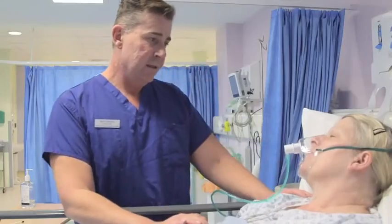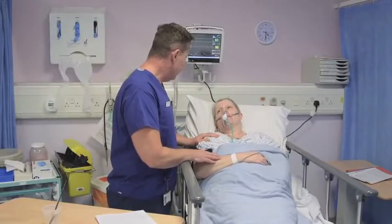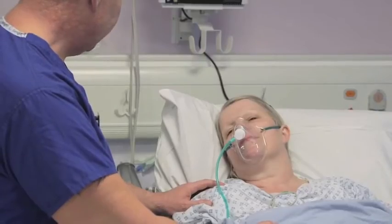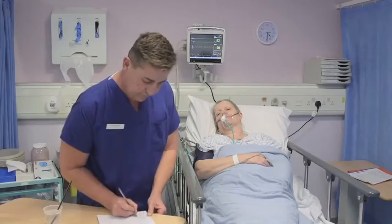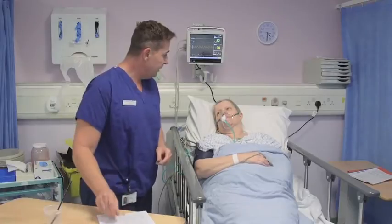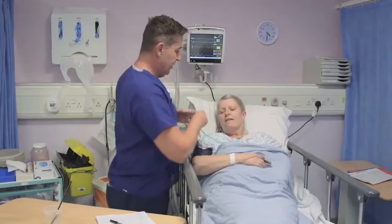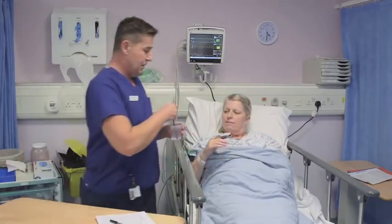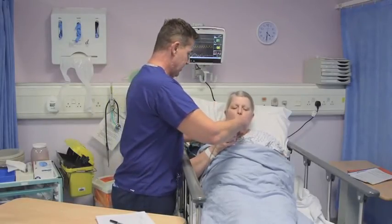When you wake up from your anaesthetic you will be taken to one of our recovery areas. Here you will be looked after by specialist nurses who take care of you after your operation. You may be wearing a face mask to give you oxygen and you may have various tubes and monitoring lines attached to you. We will try to make you feel comfortable and if you feel any pain when you wake up we can give you medication to help ease it. You may also be offered sips of water and given medications to help you if you feel sick. We will carefully monitor you until you are ready to be returned to the ward.